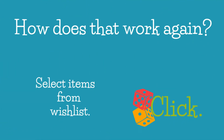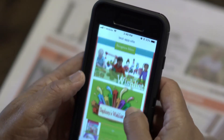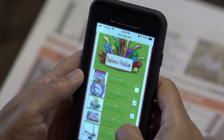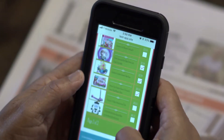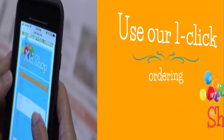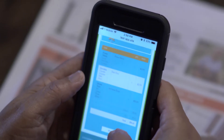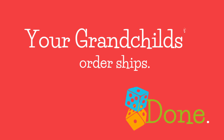How does that work again? Select an item from the child's wish list, click. Use our one click ordering to pay and shop. Your grandchild's order ships, done.